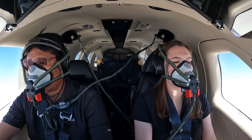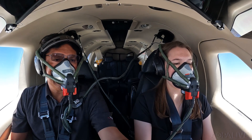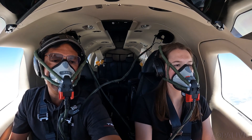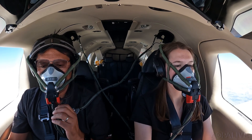Descending at 9,000 feet per minute was super eye-opening. It truly put into perspective for me how quickly, in an emergency situation, you have to be on top of it. You have to think in an entirely different way. There has to be no hesitation.